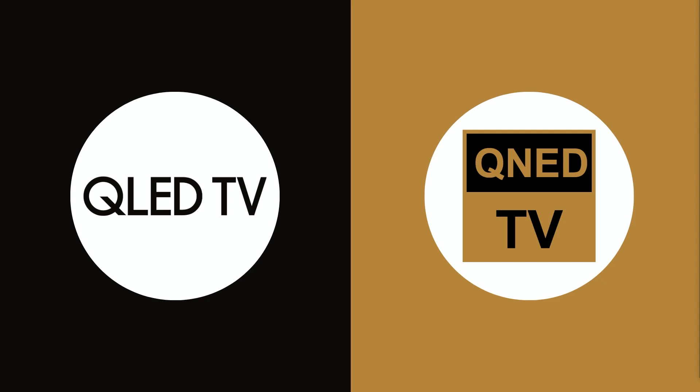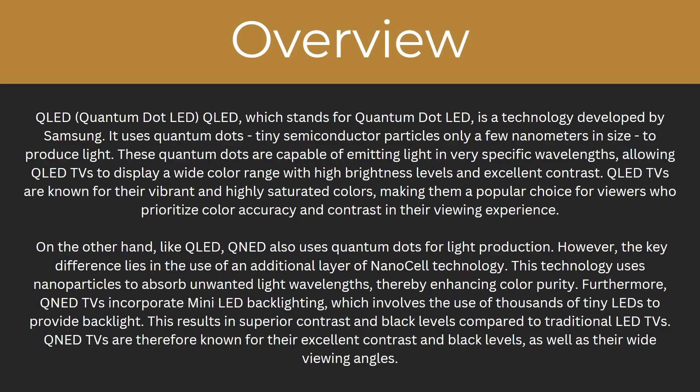In today's video, we're going to be looking at QLED TVs and comparing them with QNED TVs to find out which one is better. By the end of this video, you're going to understand everything you need to know about both of these types of TVs, including what they are, the main differences, and how the price compares. So let's start with an overview.